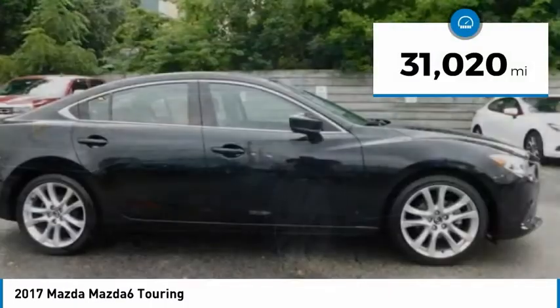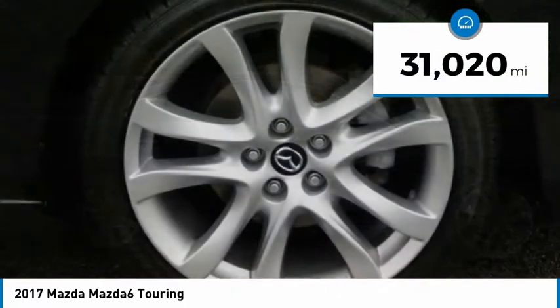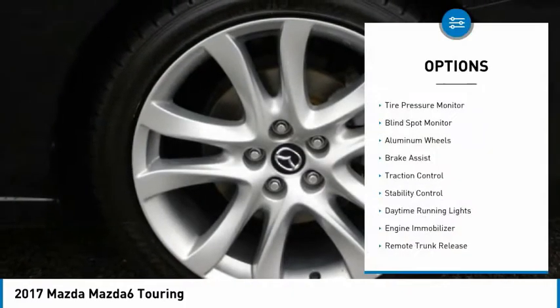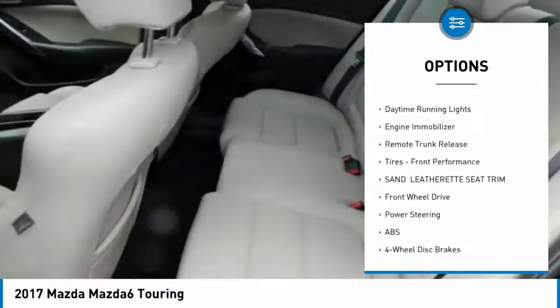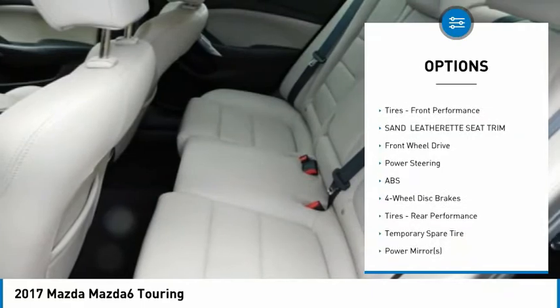This vehicle has less than 35,000 miles. Here are some of this vehicle's great options: tire pressure monitor, blind spot monitor, aluminum wheels, brake assist, traction control, stability control.